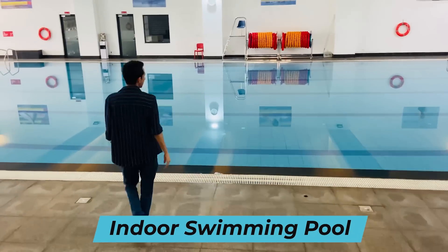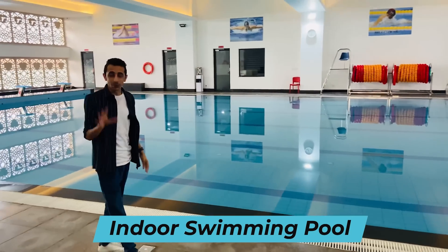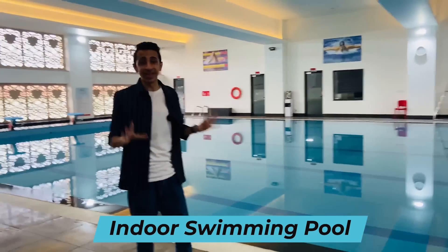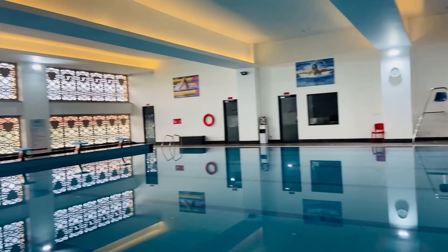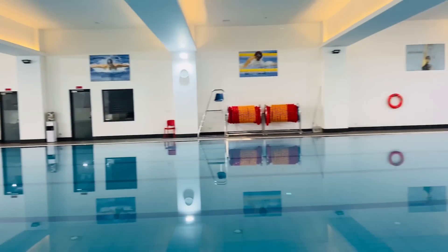My first stop inside the indoor sports arena is a rare find on a campus — their indoor swimming pool. In weather like this, I literally feel like jumping in! It's basically a mini Olympic-size pool, so even if you want to prepare for official competitions you could do that here.